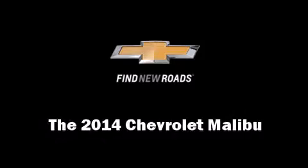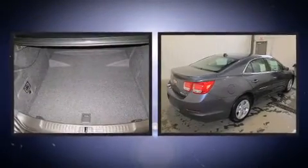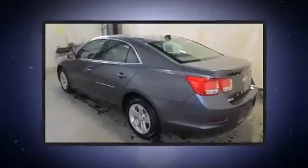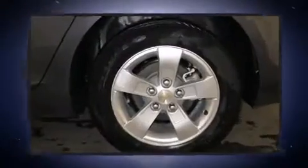The 2014 Chevrolet Malibu — this four-door, five-passenger sedan is waiting for you to take home. Under the hood, you'll find a four-cylinder engine with more than 170 horsepower, providing a smooth and predictable driving experience with both high fuel economy.